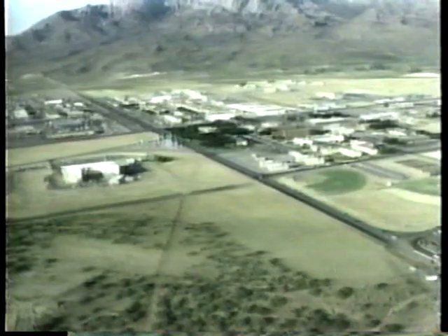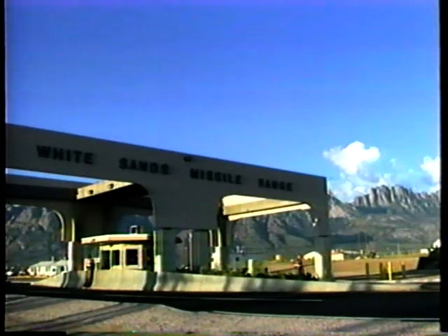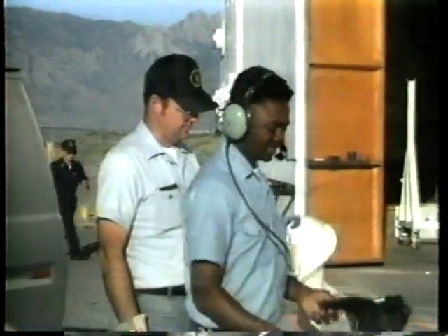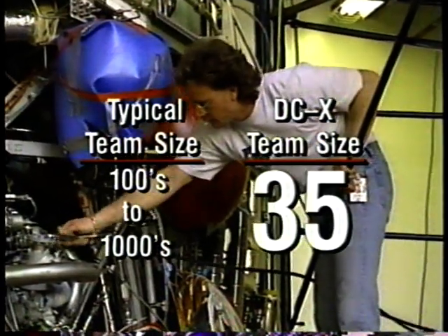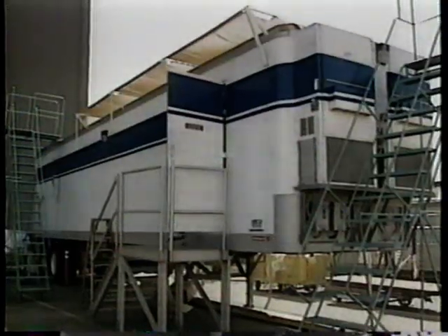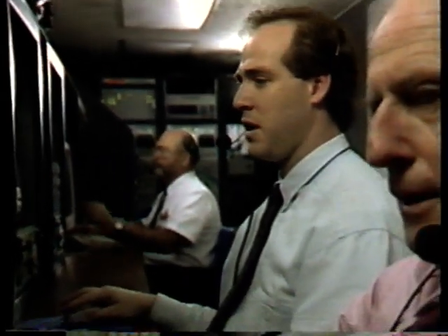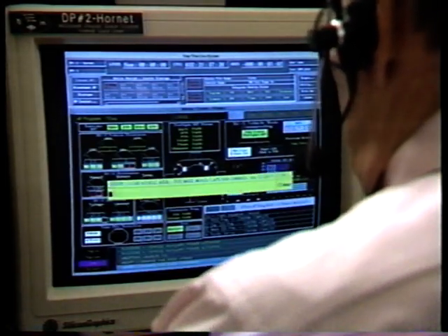While the vehicle was being built, a mini spaceport was constructed in White Sands, New Mexico. The spaceport contains everything needed for DCX flight testing. Including maintenance and service technicians required to turn the vehicle around after each flight, the entire DCX flight support team numbers about 35 people. In this small operations van, which is very similar to that planned for the full-size Delta Clipper, only three people will be required to launch and fly the vehicle using Macintosh or Windows-like computer interfaces.